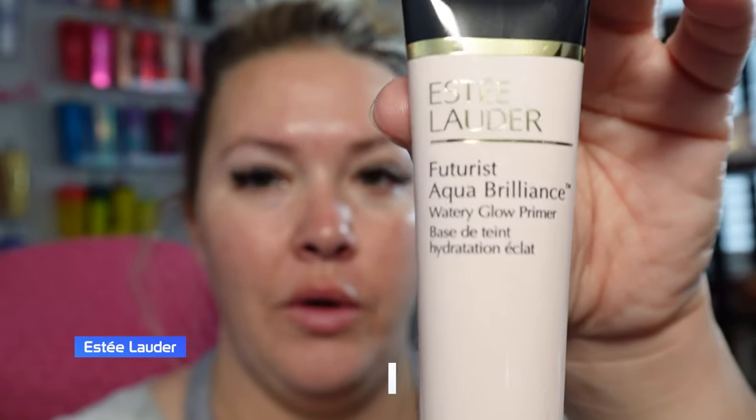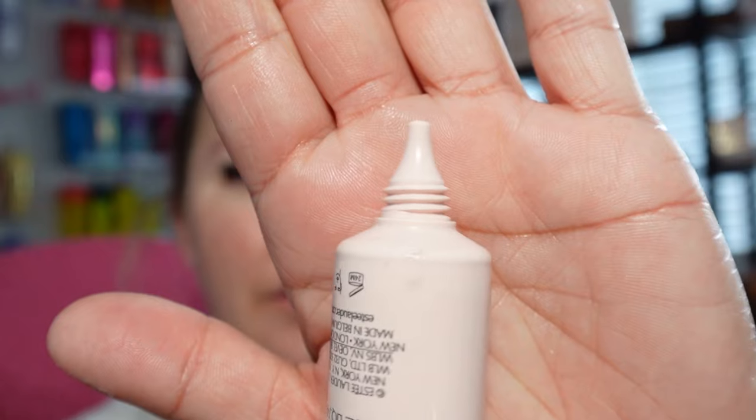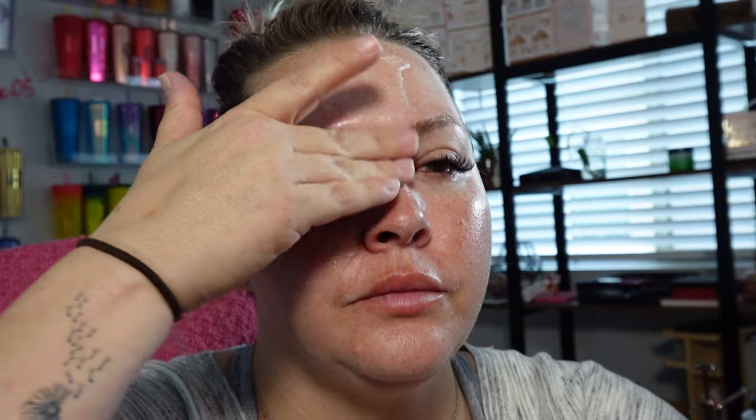We're going to go in with the Estee Lauder — this is the primer. Oh, this is neat, it's got this applicator here. Oh, it feels like I'm putting moisturizer on. I'm really liking that.